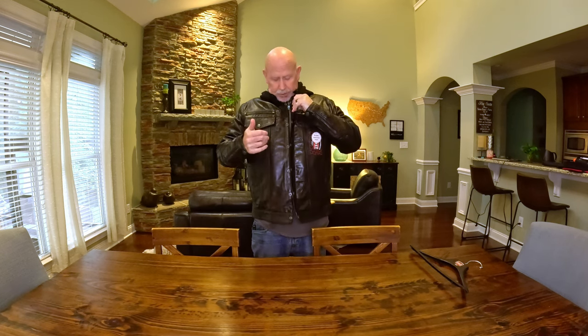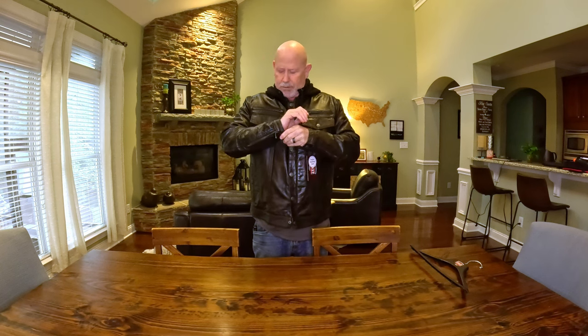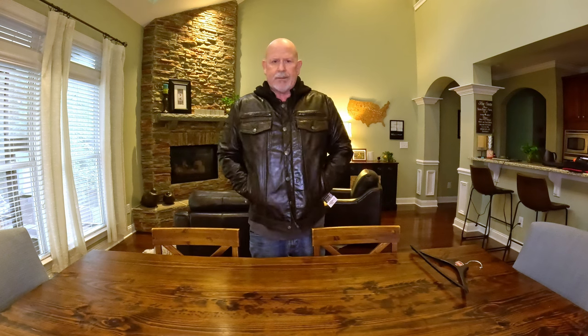It has a double enclosure on the front — a zipper plus snaps — so you snap it up, which will help keep some of the wind out. It has zippered sleeves, as we would expect, and a snap on those as well. The top pockets are snapped, and the side pockets are snapped on the inside. That's a pretty good amount of room in them.